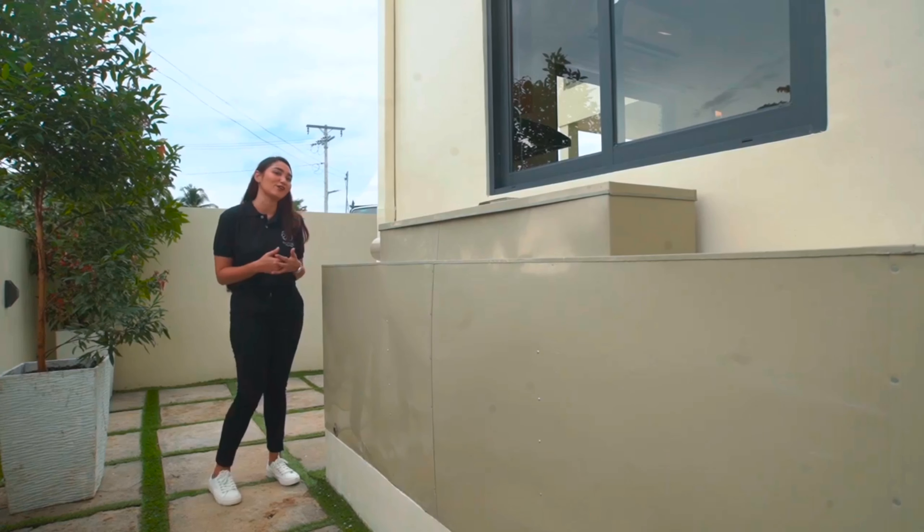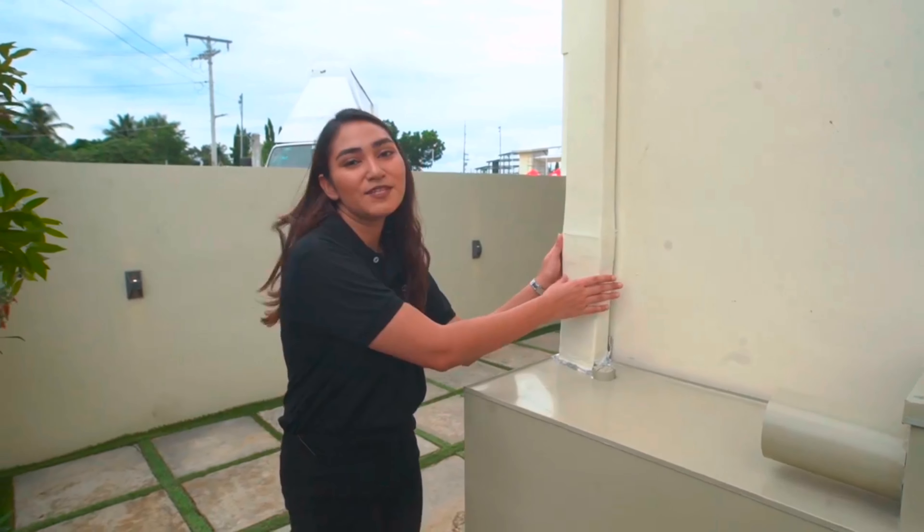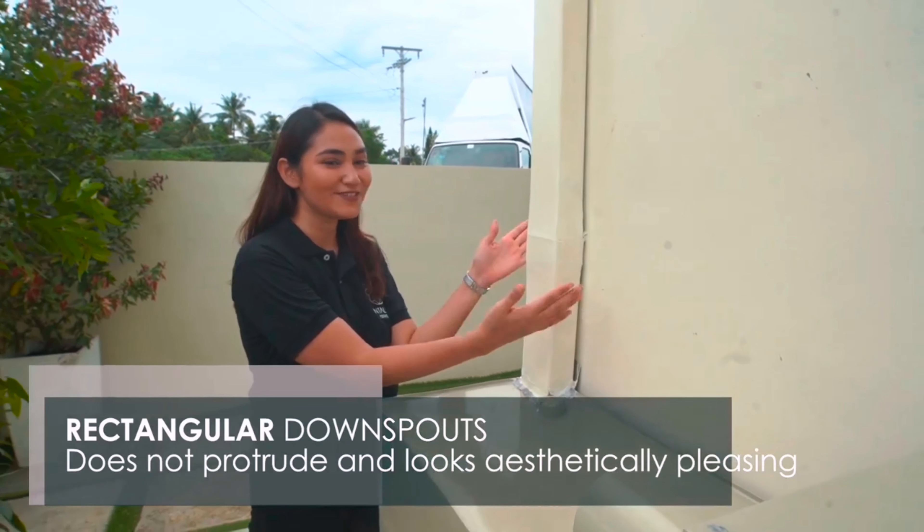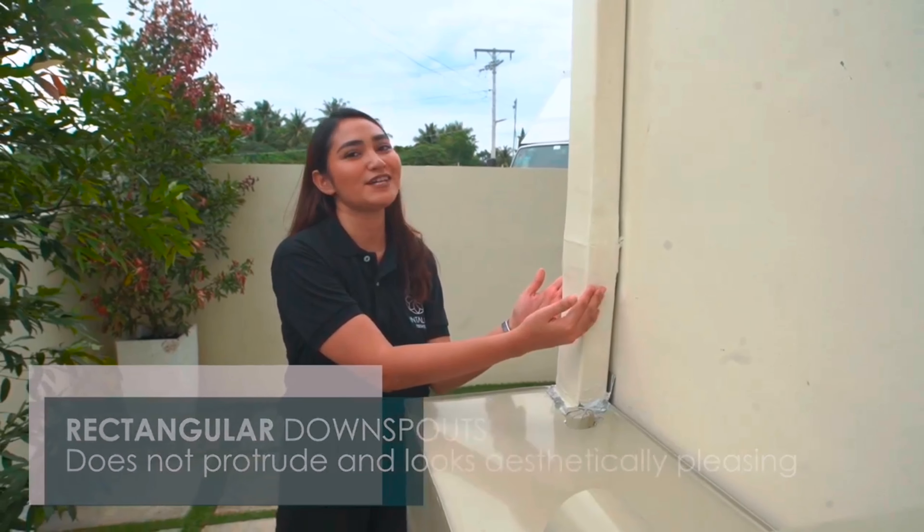A perfect eco-friendly solution nowadays. For the downspout system, instead of using tubular downspouts, we actually use rectangular ones — so this way it's more aesthetically pleasing.